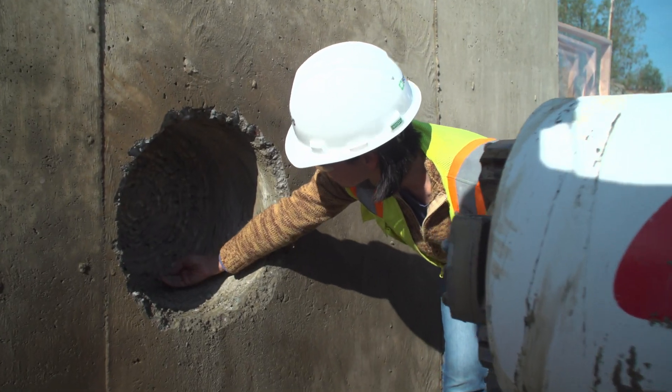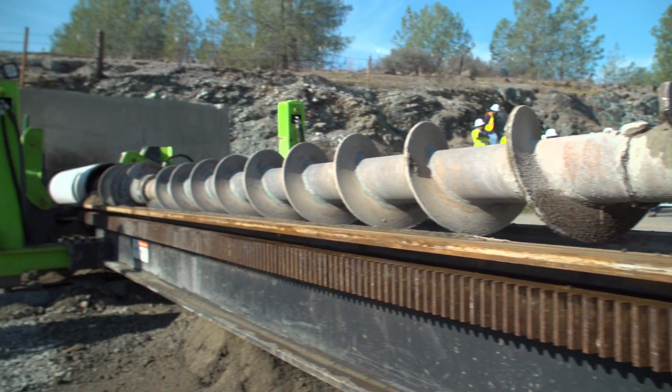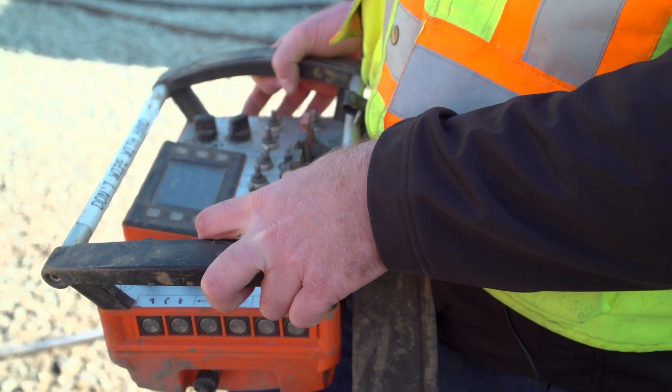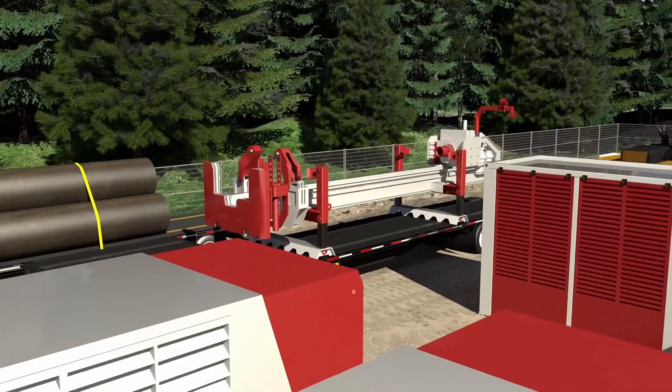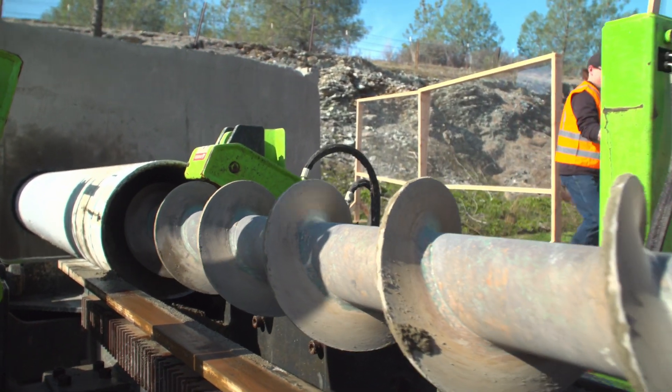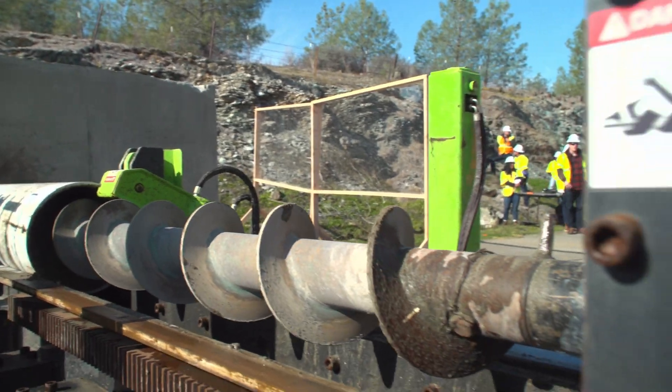Through constant innovation and obsessive attention to detail, we have mastered this revolutionary approach to trenchless construction, allowing us to simplify complex projects and enable our clients and partners to accomplish outcomes previously thought impossible.